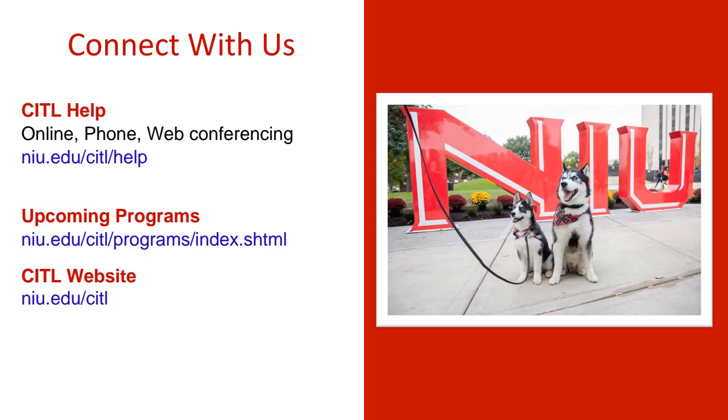If you want to connect with us in CITL at NIU, we have our CITL help available via online, phone, and web conferencing at niu.edu/CITL/help. We have upcoming programs listed through May, with June and July programs being added at niu.edu/CITL/programs. You can also explore all resources on our website at niu.edu/CITL. Thank you so much for coming to this workshop today, and I hope you have a great experience with active learning in your large classes.